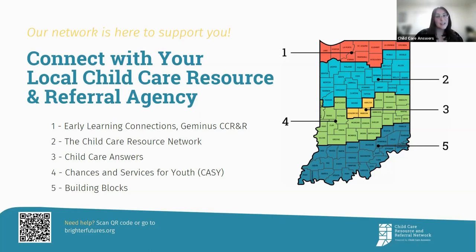Child Care Answers is one of five local child care resource and referral agencies across the state of Indiana, and together we make up the Child Care Resource and Referral Network. From helping you decipher quality to providing a list of child care programs near your home, we can support you as you navigate your child care process and early childhood experiences with your young children. Have more questions about Paths to Quality? Please feel free to put them in the comments.